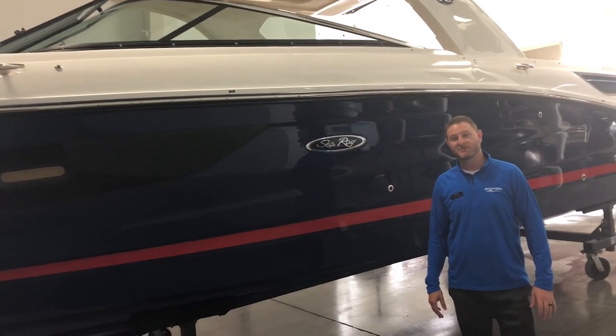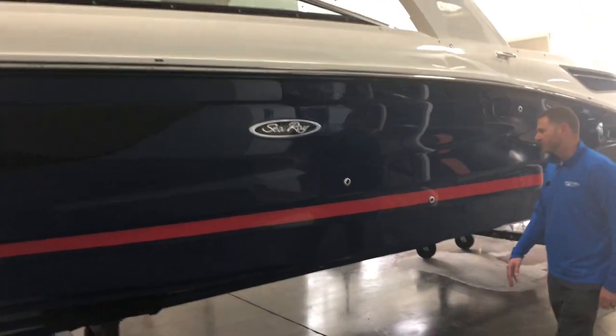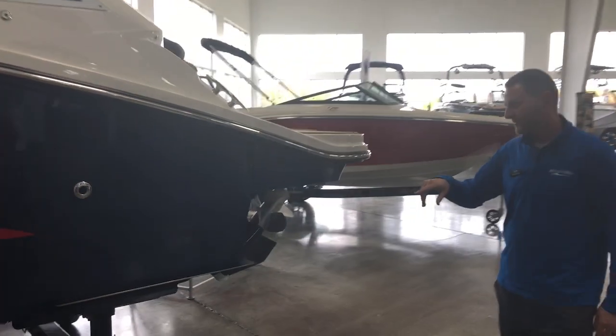Matt Furlong with MarineMax in Rogers, Minnesota. Today we're taking a look at a 2021 350 SLX. This is a brand new C-Ray, just got in and just hitting the show floor. This is going to be C-Ray blue side hull colored, full hull, as well as red gel stripe on this.